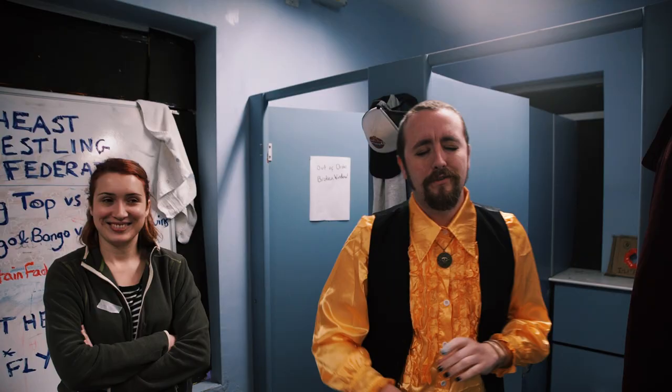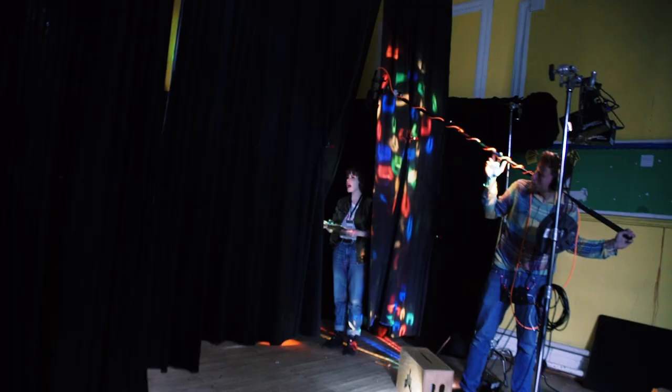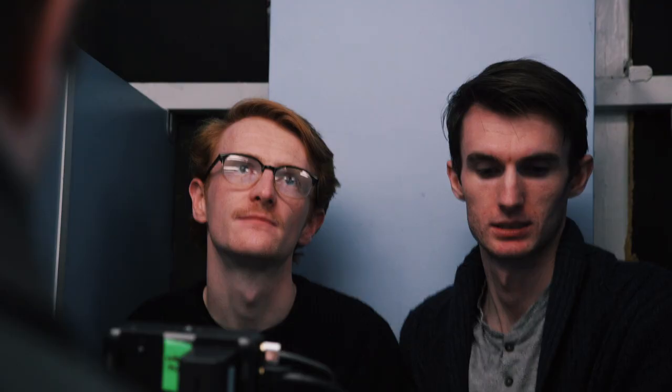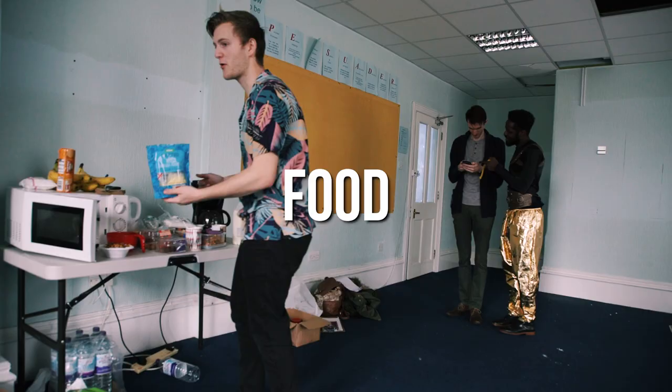Crew. Our crew size was eight. We had Emily who was the producer and the first AD. Rob was the first AC. Ed was on sound. Christian was our script supervisor. Adam filmed this wicked Glycam shot. Jack filmed the BTS and Alex was our clapper loader. Just like the cast, our crew worked on the film for free.